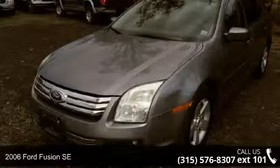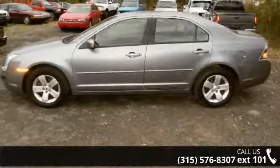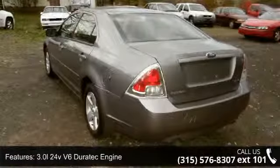Step into the 2006 Ford Fusion SE. If you are looking for a first-rate auto, this one could be yours today. This vehicle comes with a reliable six-cylinder engine connected to a smooth-shifting automatic transmission.